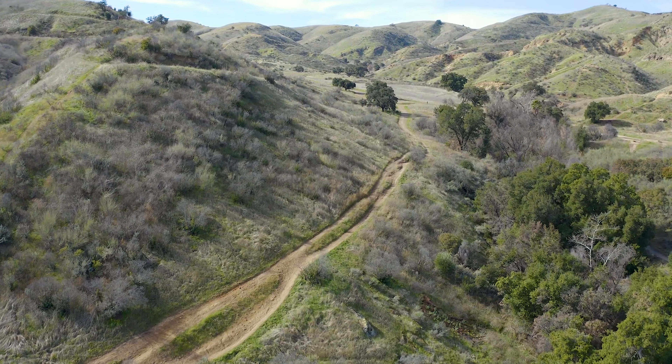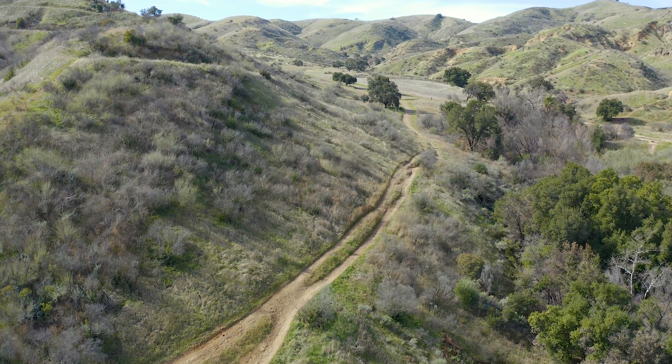The trail starts off like an easy stroll in the park, but don't be fooled — there is adventure coming.